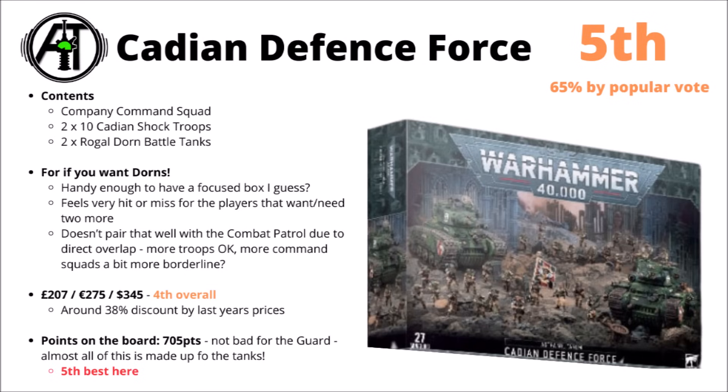For the price discount, you'd get around about £207 or US$345 in the box — around about a 38% discount by last year's prices, which puts it fourth overall. For the amount of points you get in the box, it's 705 points — fifth best, but not too far behind a number of other competitors, where it's vastly ahead of the Space Marines. Overall, it's basically the Rogal Dorn box set: if you want those and can actually use the infantry, then it seems like it could be a good pickup. If you don't, then it's probably not going to be worth it.